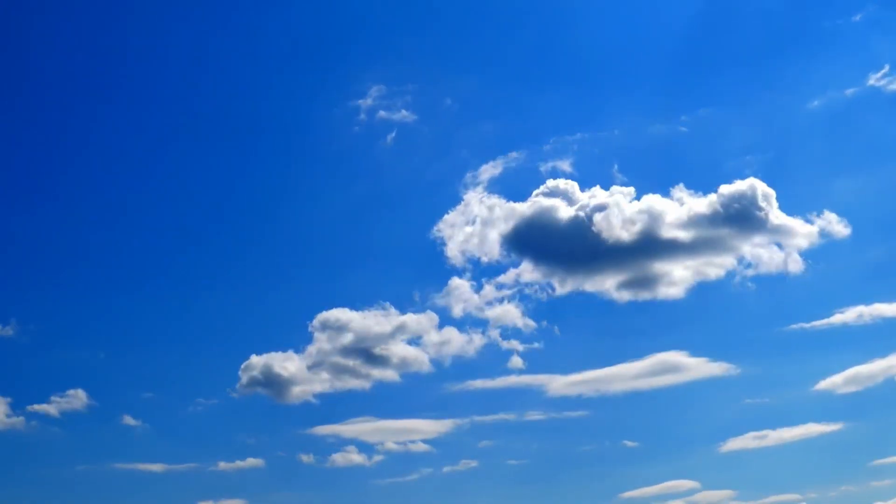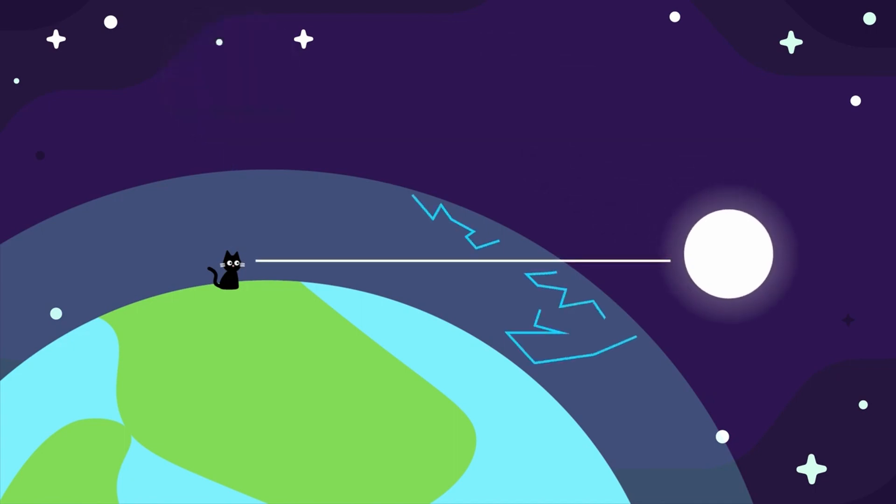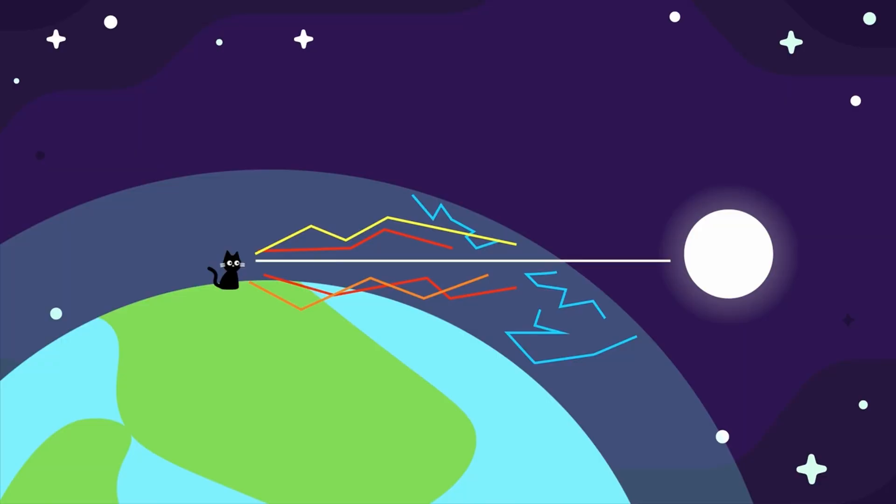This is why the sky is blue — the blue light from the sun is scattered in all directions by the water droplets in the atmosphere, but the red light from the sun is scattered less, so it is directed more towards the horizon. This is also why sunsets are often red. The red light from the sun has a long distance to travel through the atmosphere before it reaches our eyes, so by the time it does, the blue light has been scattered away and only the red light remains.